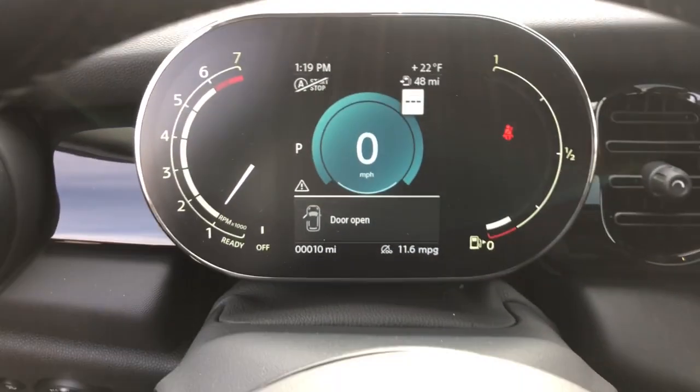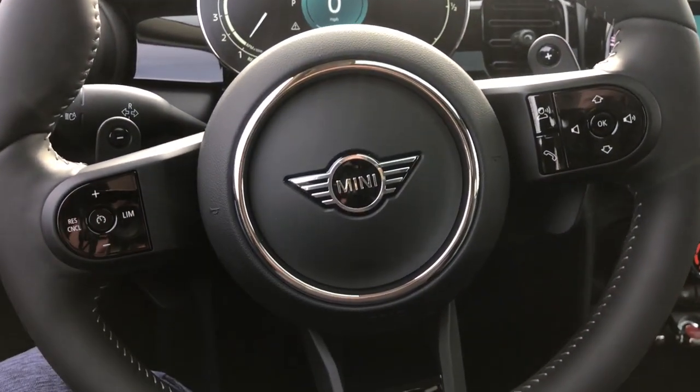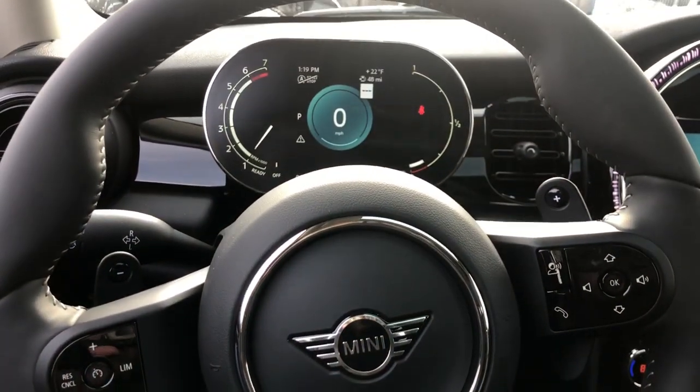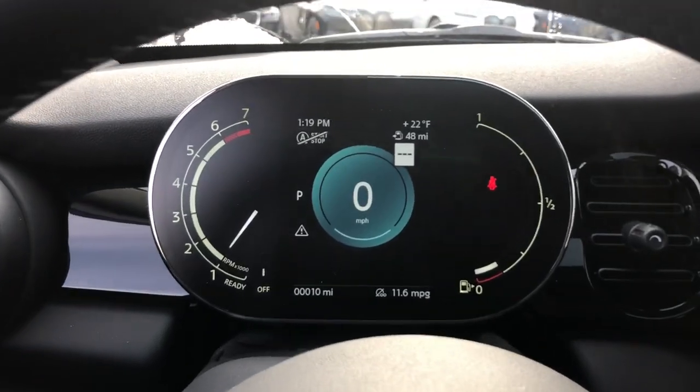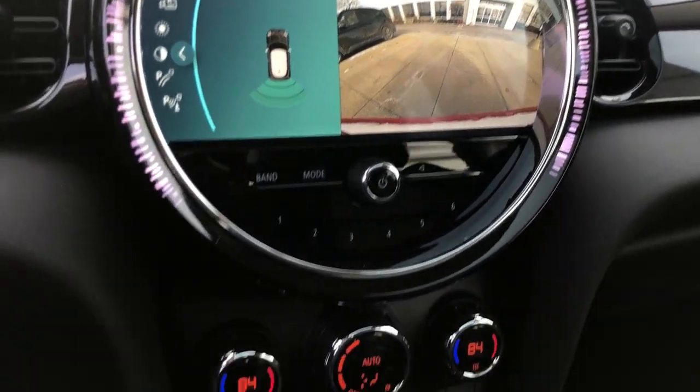These are just some of the great options this vehicle comes with: panoramic roof, sun moonroof, keyless entry, backup camera, heated mirrors, satellite radio, fog lamps, aluminum wheels, steering wheel audio controls, and electronic stability control.